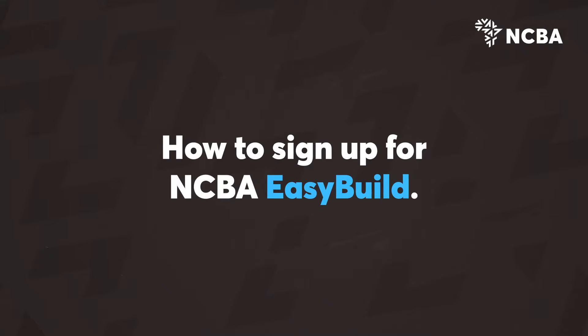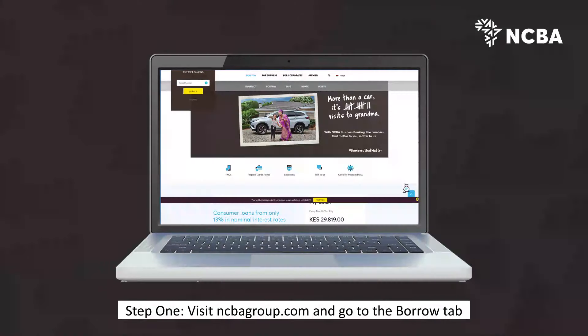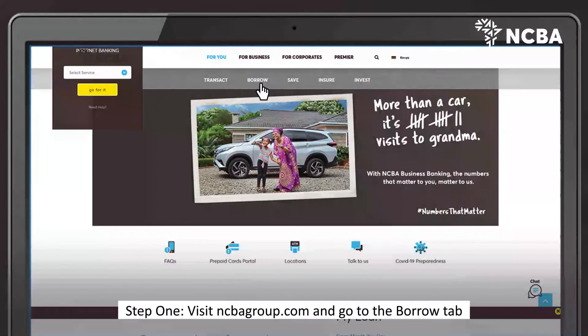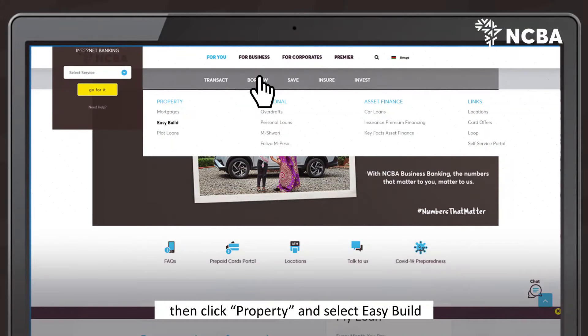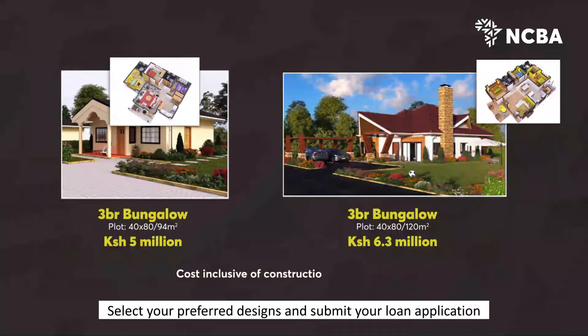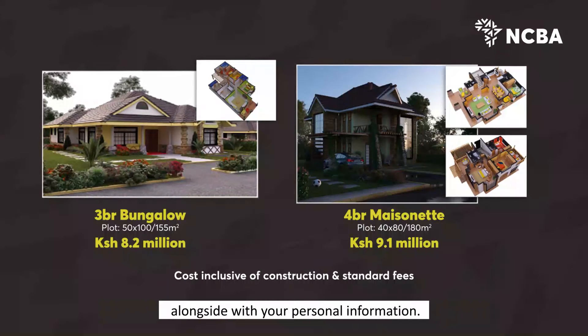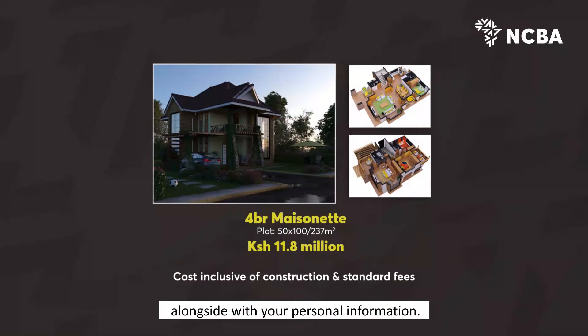How to sign up for NCBA Easy Build. Step 1: Visit ncbagroup.com and go to the Borrow tab, then click Property and select Easy Build and view the house designs available. Select your preferred design and submit your loan application alongside your personal information.